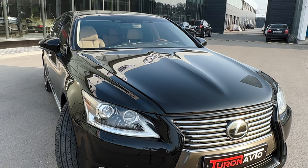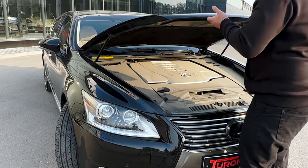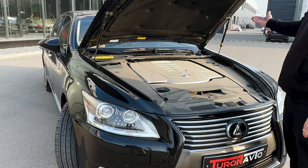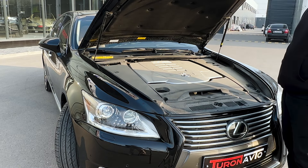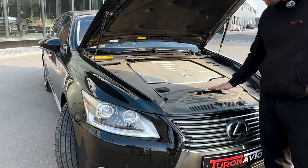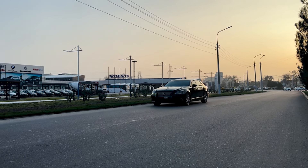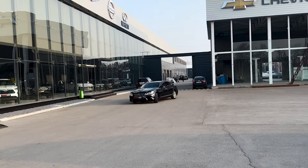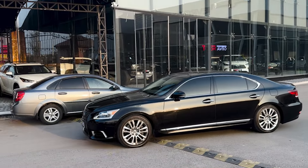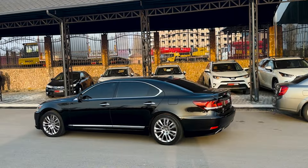Under the hood we have a 4.6-liter naturally aspirated V8 that develops 375 brake horsepower and 493 Newton-meters of torque, paired with a bulletproof 8-speed gearbox. Zero to 200 happens in 5.7 seconds. The engine and transmission with right maintenance are immortal. I have never heard anything wrong about this vehicle — no complaints at all from friends who owned it. It's just a perfect car.